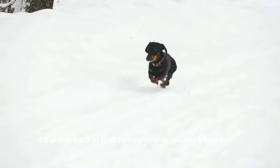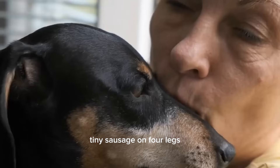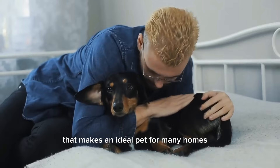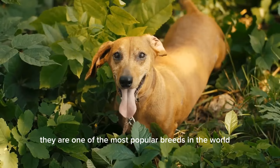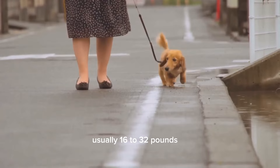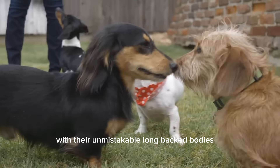Dachshund. It's pretty hard to find someone who wouldn't find this tiny sausage on four legs the most adorable thing ever. Dachshunds are a lively breed with a friendly personality that makes an ideal pet for many homes. Known for their long and low bodies, they are one of the most popular breeds in the world. Dachshunds come in three different coat varieties, ranging from smooth to wiry to long-haired, so there is something for everyone. This breed could be standard sized, usually 16 to 32 pounds, or even miniature at 11 pounds or under. With their unmistakable long back bodies, little legs, and big personalities, they are truly unique within the canine kingdom.